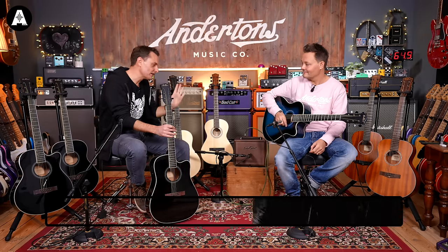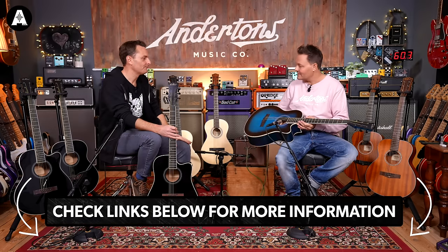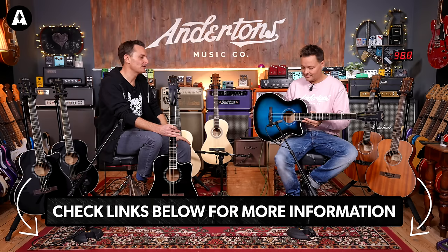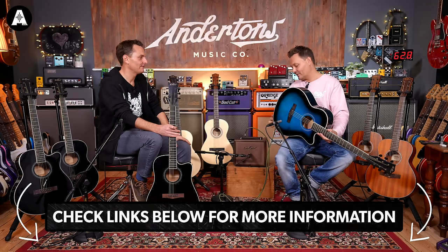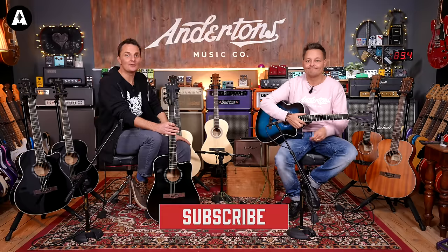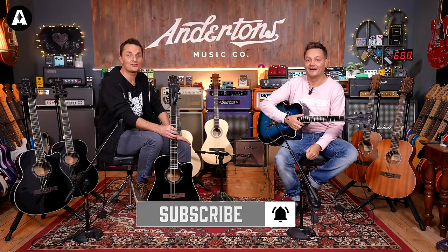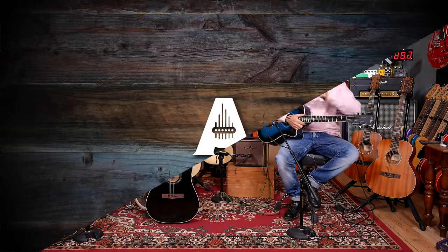Straight out of the box too. As we said at the beginning, this is not the full East Coast acoustic guitar range — this is just the new ones for 2021. Please check the links below. It's a wonderful range of guitars. How much was this? 129 — it's bonkers, right? It is bonkers. Anyway, onwards and upwards, and we shall see you in another video soon. Au revoir.